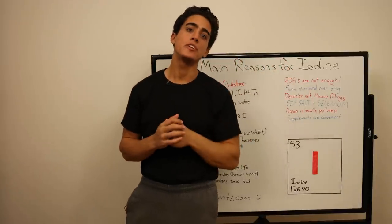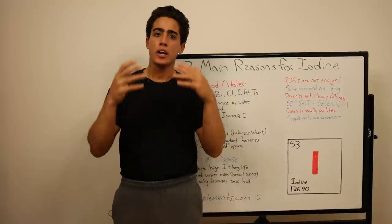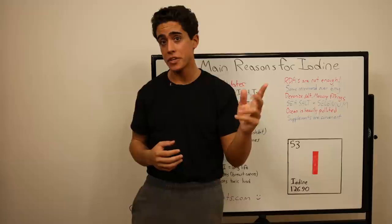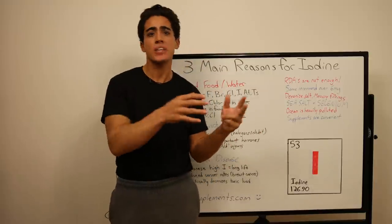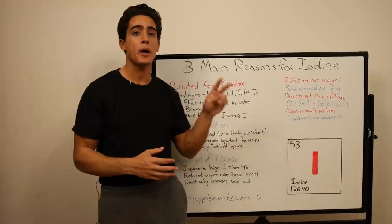We've done several videos on iodine in the past — one more recently showing you a nasal oral flush that can prevent you from getting sick, and two older videos: one on iodine in general and the second about halogen toxicity, expanding on everything you really need to know about iodine. Today we're going to brush up on those two older videos.